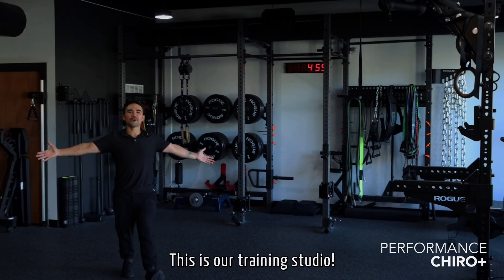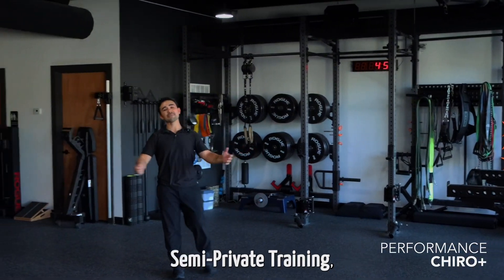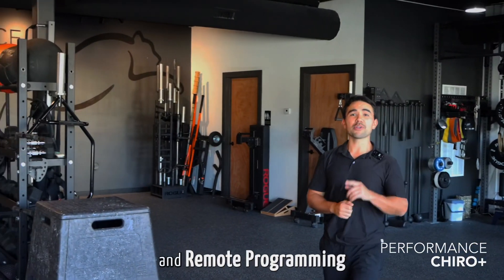This is our training studio. We offer private training, semi-private training, group training, and remote programming.